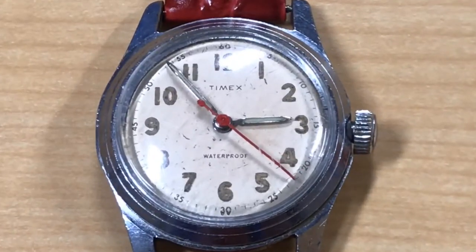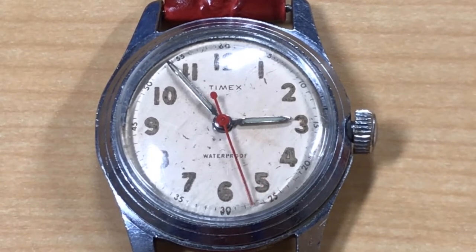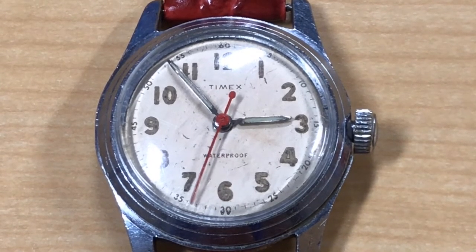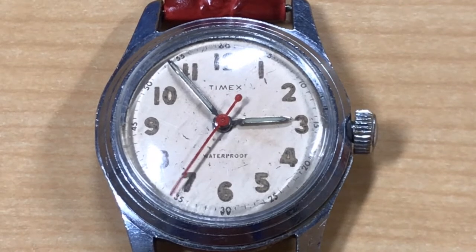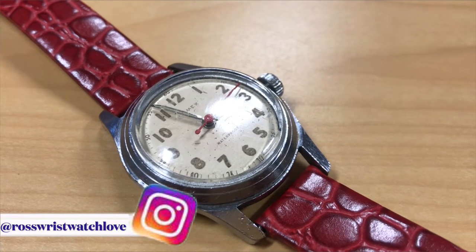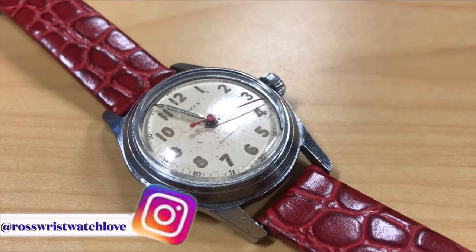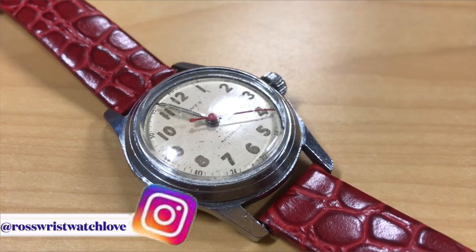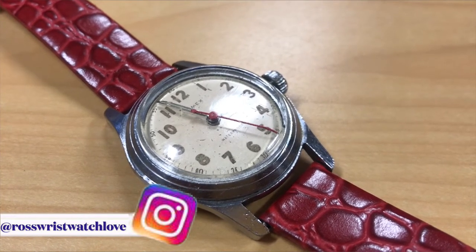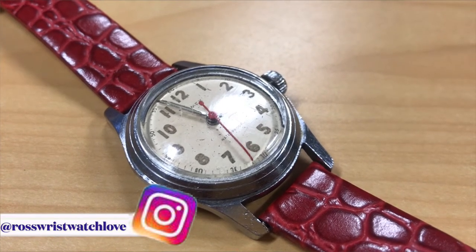When I tell y'all I struck gold, I struck gold — because we found a rare vintage 1954 Timex Marlin in the building. I believe it was the first Marlin model from 1954, because I can't find anything before '54 as far as a Timex Marlin goes.